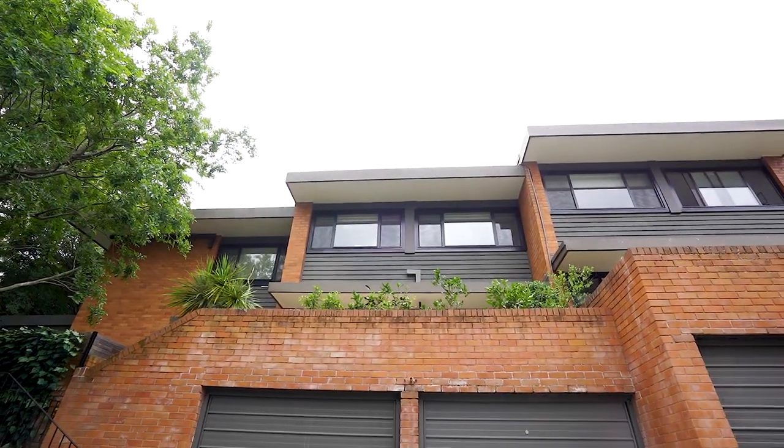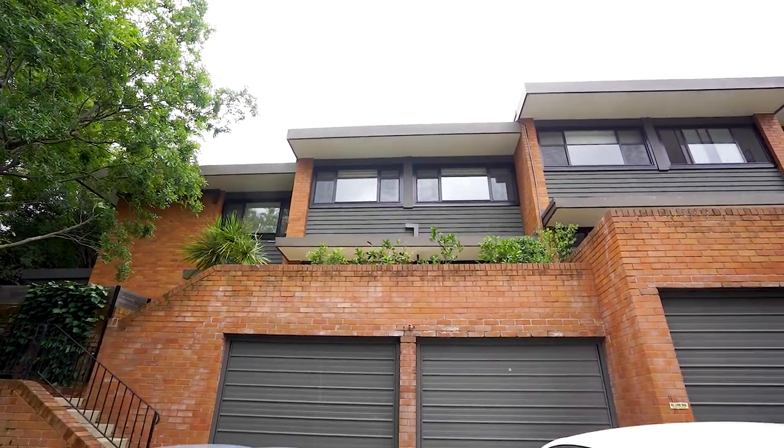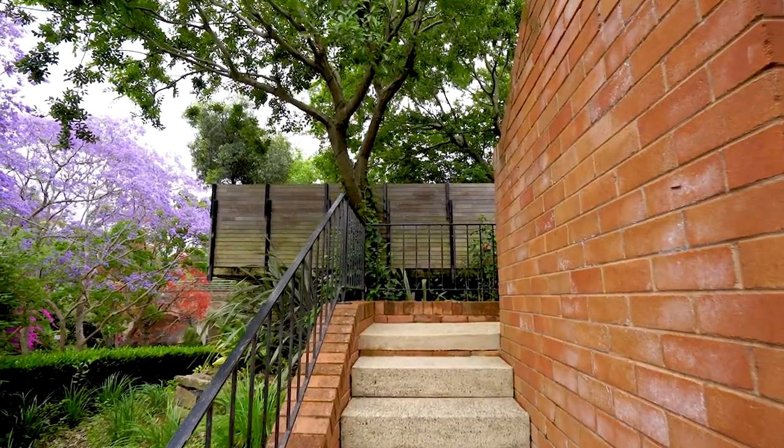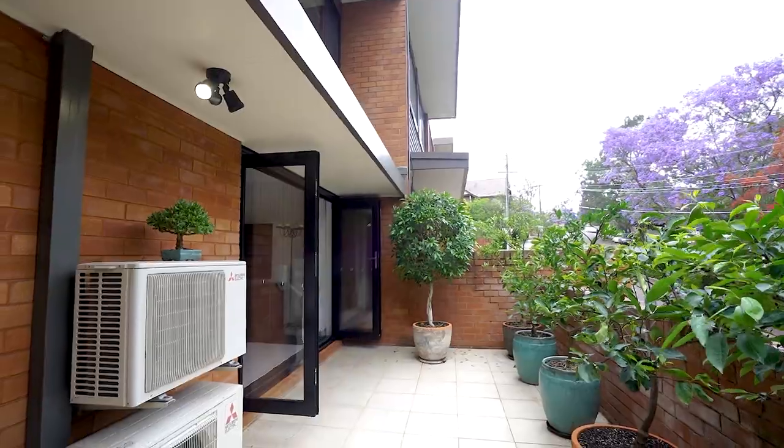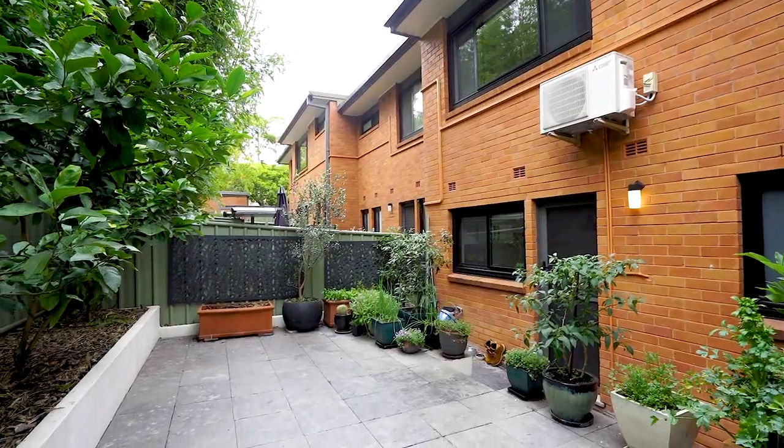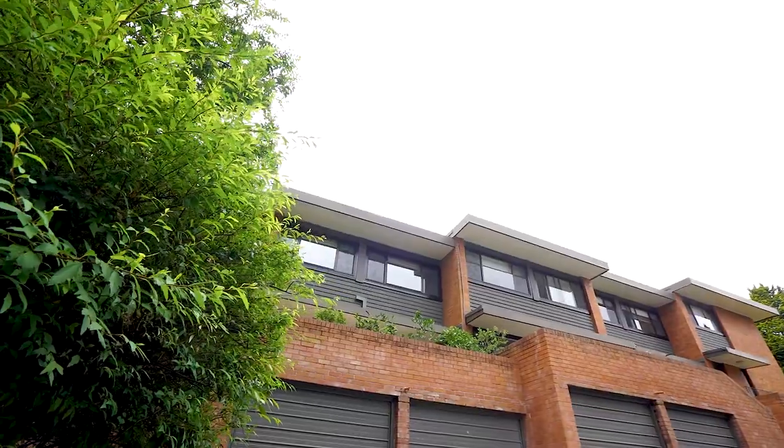Situated in a solidly built complex of only five residences, this townhouse offers 159 square metres on title. This includes a private terrace at the front, spacious garden courtyard at the back, and a large single lock-up garage.